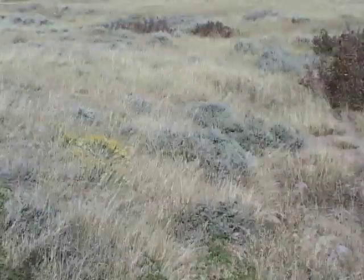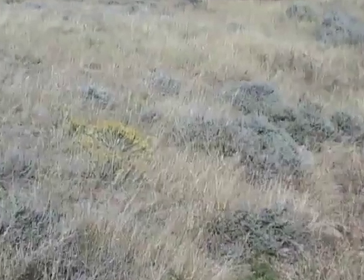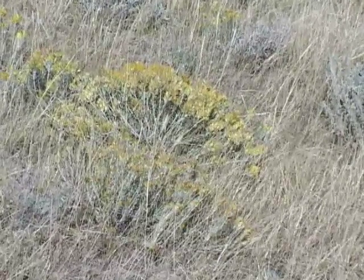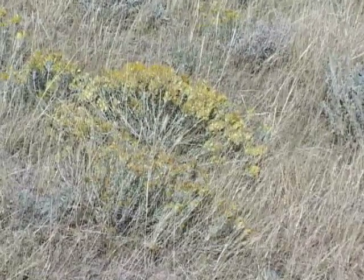Rabbit brush is native to Wyoming. There are four species and numerous subspecies in the state. It's a fairly close kin too, and often grows with sagebrush.